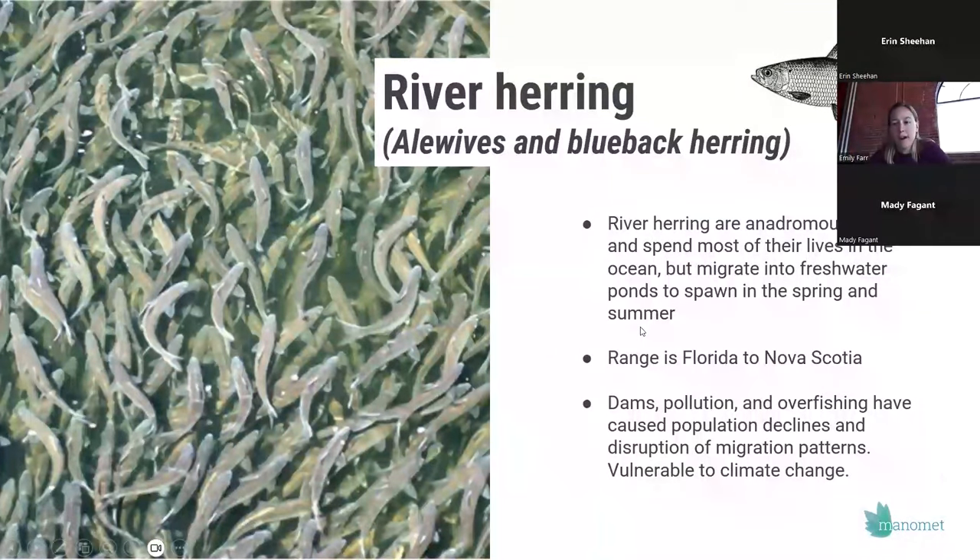When I talk about river herring, I'm referring to two different species — alewives and blueback herring — but I'll just call them river herring throughout the presentation. They are an anadromous fish, which means they spend most of their lives out in the ocean and then migrate up into freshwater ponds and lakes to spawn in the spring and summer. Now is really the exciting time — the first ones are just starting to show up at the mouths of some rivers here in Maine, and they're already running in Massachusetts and further south.